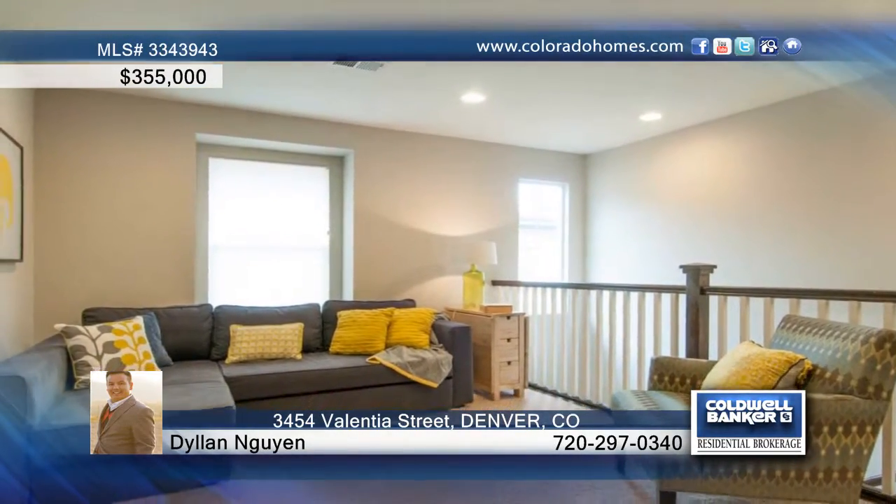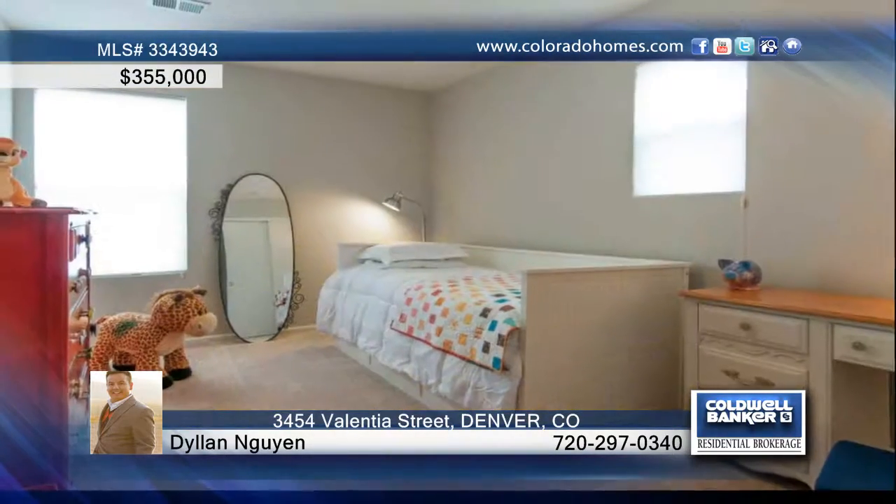The interior offers tile flooring on the main floor, new paint, new carpet, Kona slab maple cabinetry throughout, slab quartz countertops, and more.